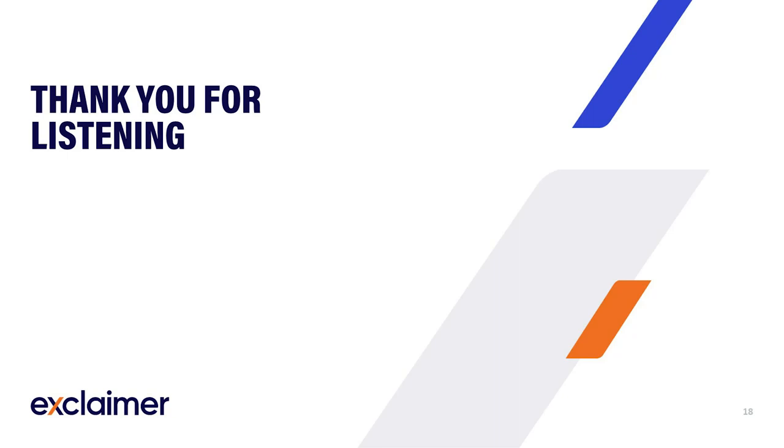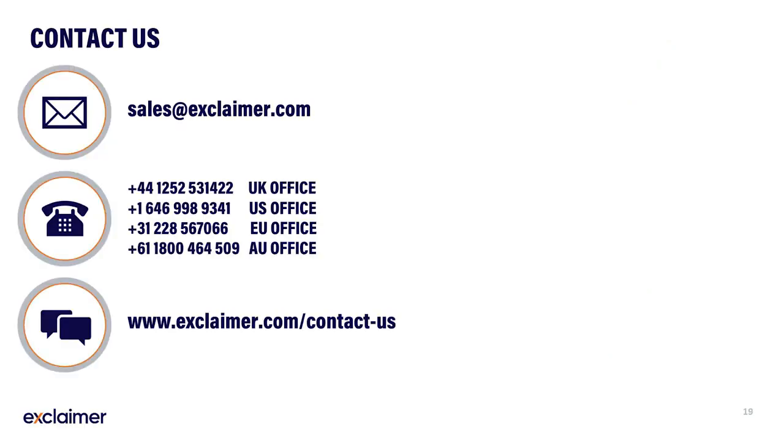Thank you all so much for your time. I hope today we have given you the necessary insights into the process of migration, alongside some advice to help you feel confident to explore a migration in the not-too-distant future. Please feel free to contact us to discuss anything further, as we'd be delighted to explore your migration with you in more detail. Thank you once again and goodbye.